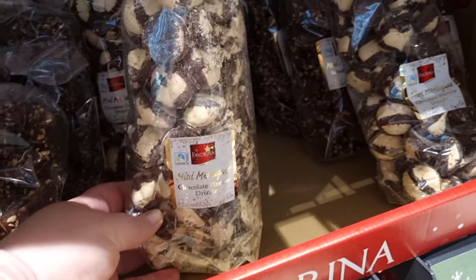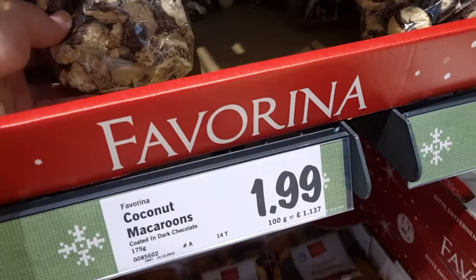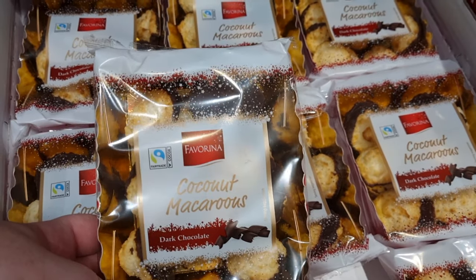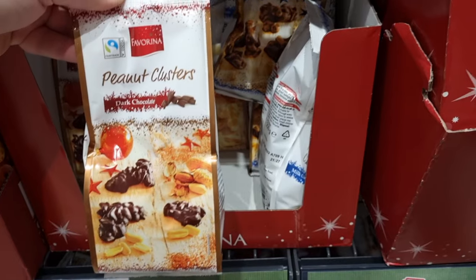They had some different meringues — so these are little mini meringues with chocolate drizzle on top. And then they have the coconut macaroons as well. These are £1.99 and they're covered in dark chocolate, and they look very tasty. I'm not keen on dark chocolate so I won't be picking those up, but they do look tasty.